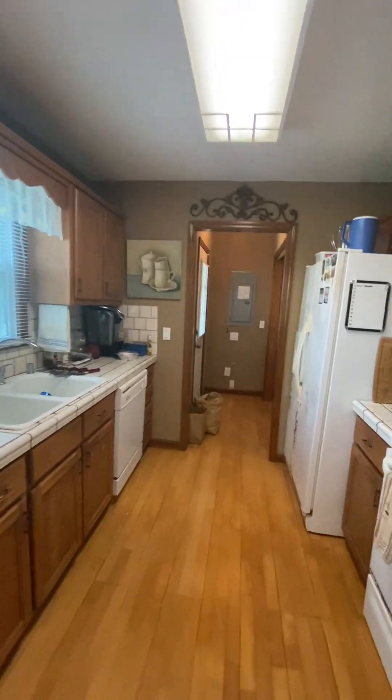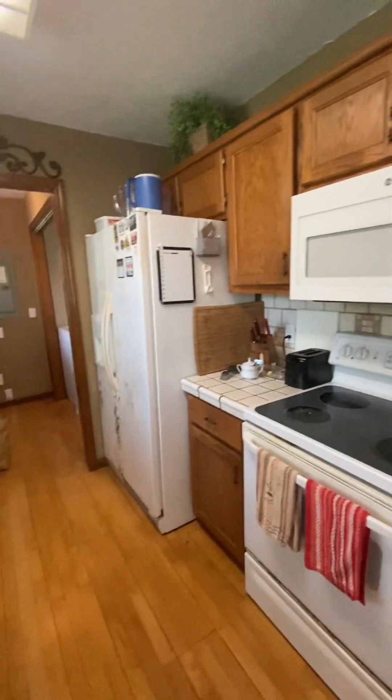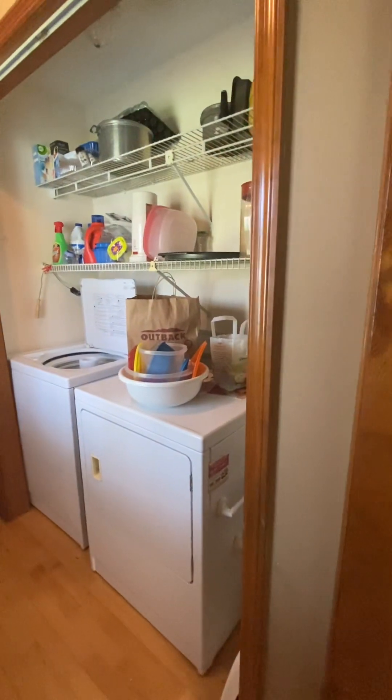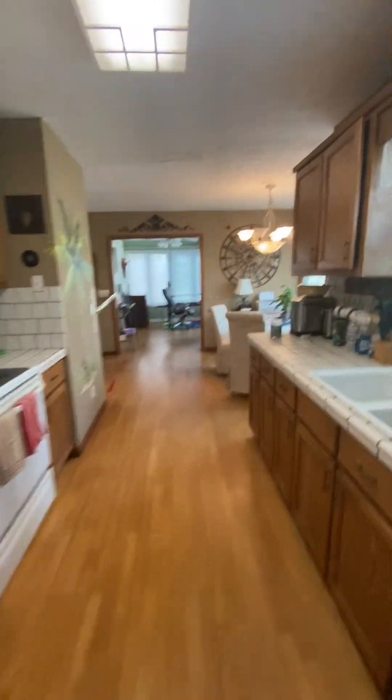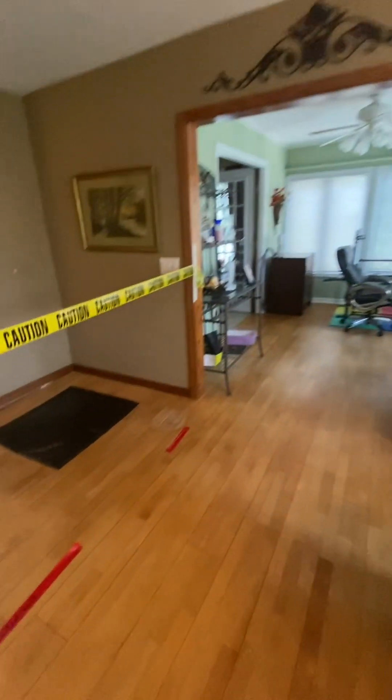Wood cabinets, tile surfaces, and appliances that have seen better days and probably all need to be replaced. Washer and dryer are off the kitchen, and there is another exit into the backyard.